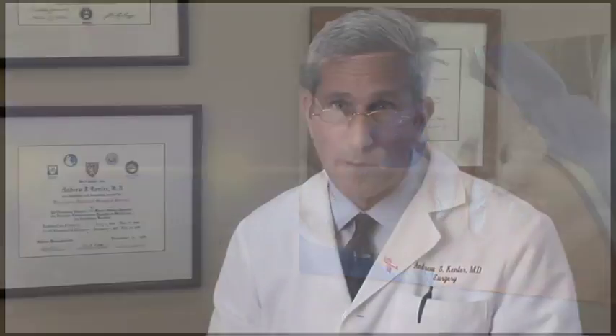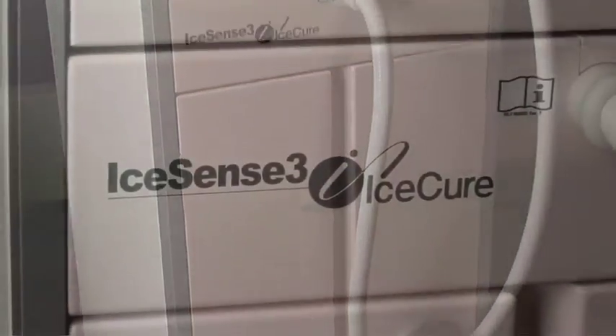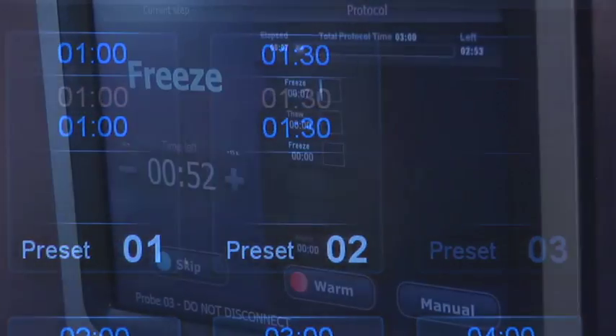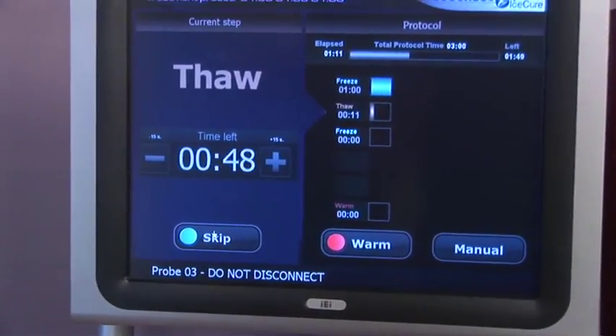The recovery from an office-based cryoablation of a breast mass is immediate. IceSense 3 is state-of-the-art, third-generation cryotechnology. The IceSense 3 system's intuitive user interface provides step-by-step instructions and a heads-up display of procedure progress. With this newer technology, only the tissue that needs to be destroyed or ablated is actually destroyed.